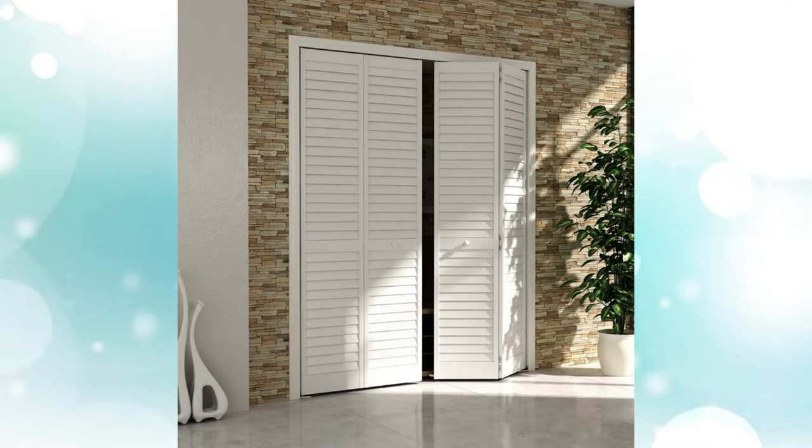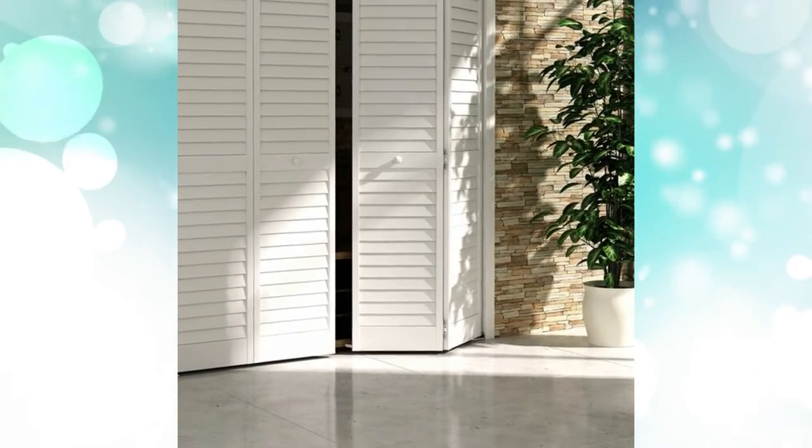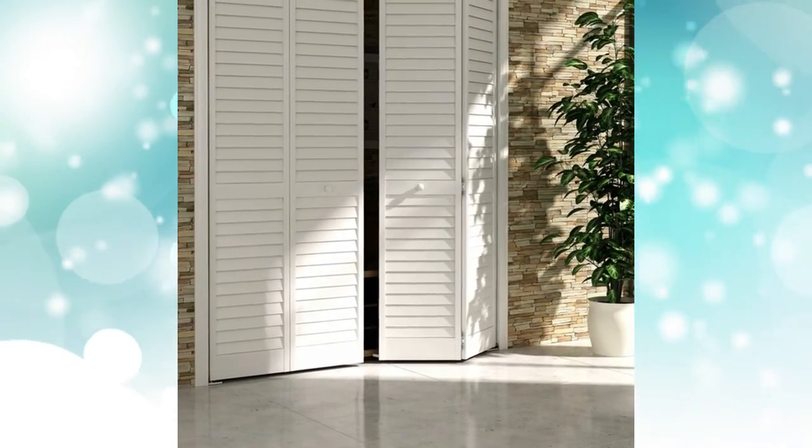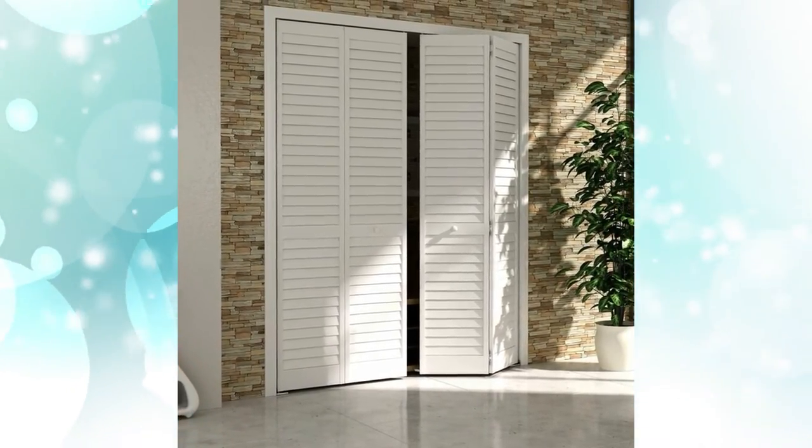Louvre Door. This type of door resembles that of a shutter, similar to accordion closet doors. These doors allow enough air and light to flow through the closet, which helps keep your clothes fresh. If you want more detail, opt for designs that come with decorative panels.